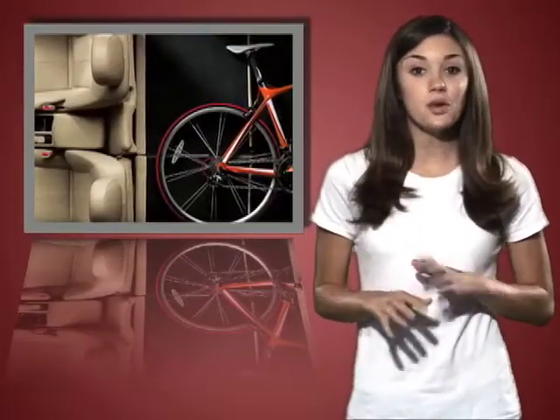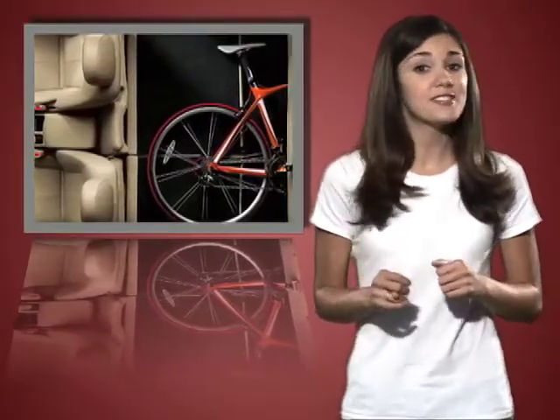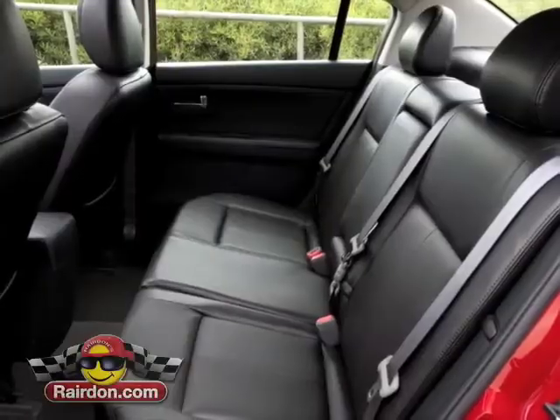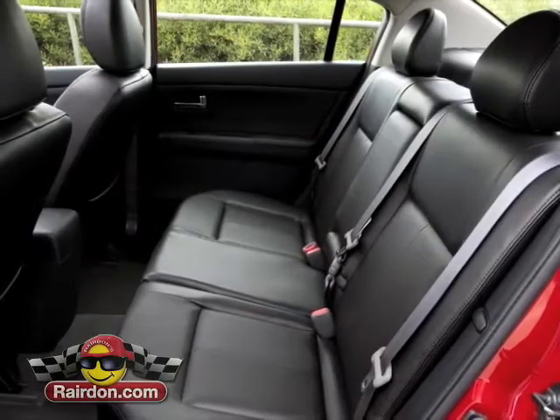Generous space inside lets you maximize your flexibility with 60/40 rear seats that fold flat without even removing the headrests, making room for gear, gadgets, and gizmos.